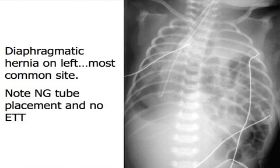So where's the stomach? The stomach and intestine and everything is in the chest. It's so large that it's pushed over to this side.